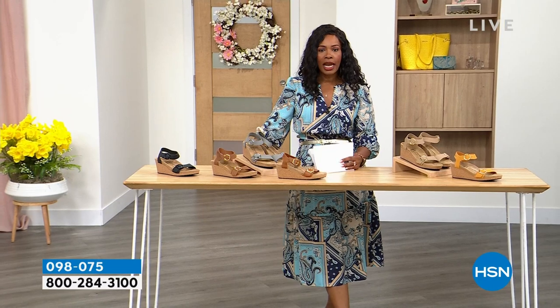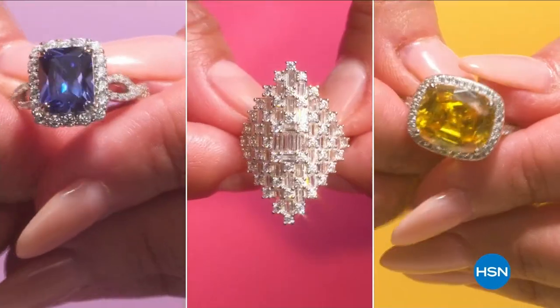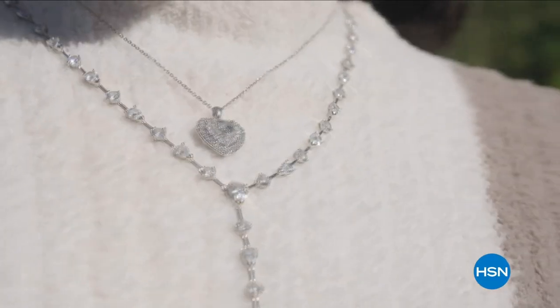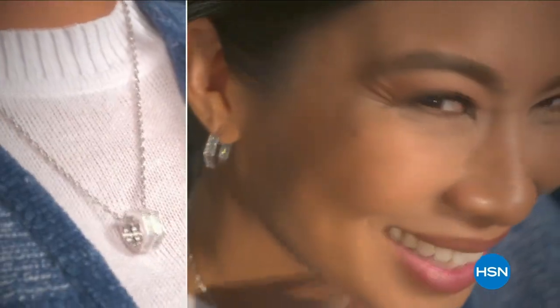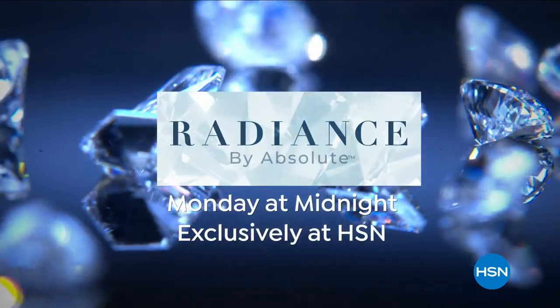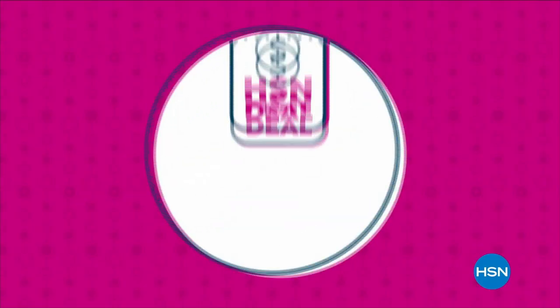Item number 098075 — the phone lines are going to go crazy, so I'm encouraging you to get your Honolulu now. On the other side of the break, we've got the Giza coming up. Stay with us.